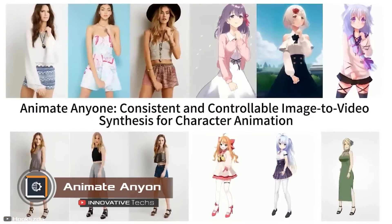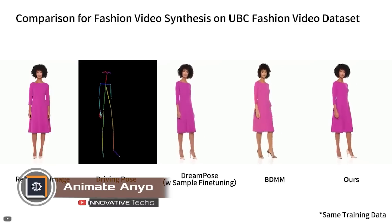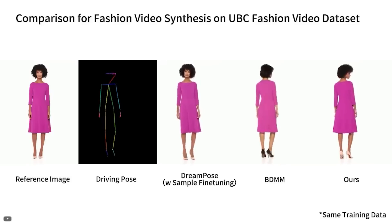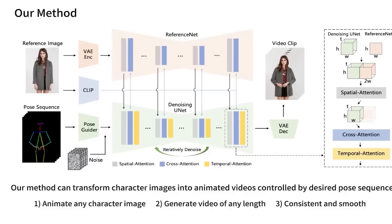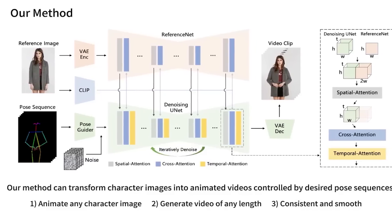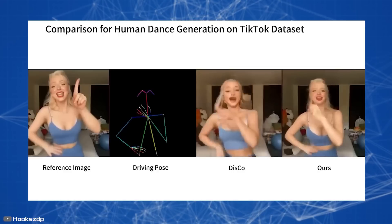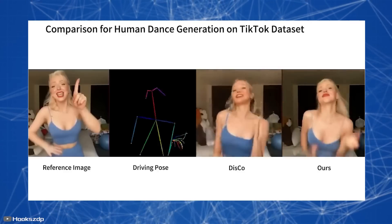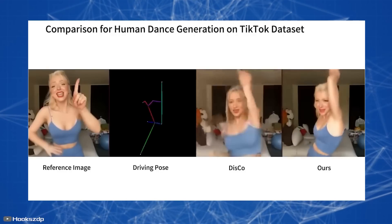Engineers at Alibaba have created an innovative neural network called Animate Anyone that brings still images to life with incredible accuracy and realism. The network examines a still image and identifies key facial features like eyes, nose, and mouth, then uses this information to generate realistic movements, including blinking, smiling, and speech when performing user-defined actions.